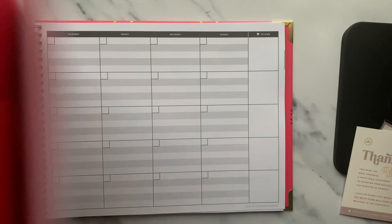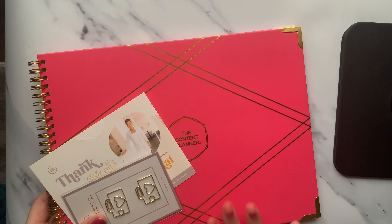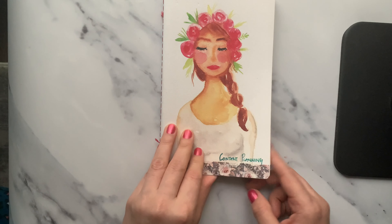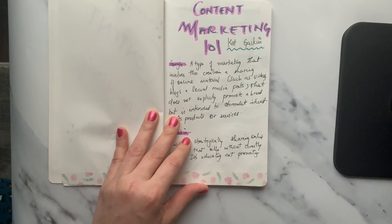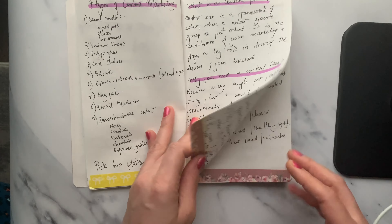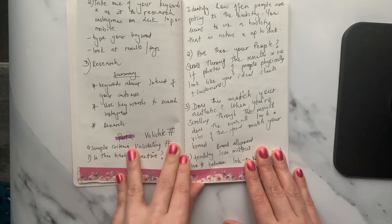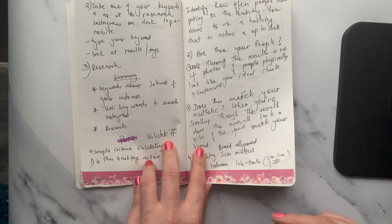Thank you so much for taking the time to watch my video. I'll definitely be showing my first month how I do it in this planner. It was highly discounted so I really wanted to pick it up. I did follow some content planning tips from Kat Gaskin - she has a content planning workshop. The first workshop video was free, and I really want to invest in the full course. I made notes on the nine types of content marketing and some affirmations. I think it's really worth it.